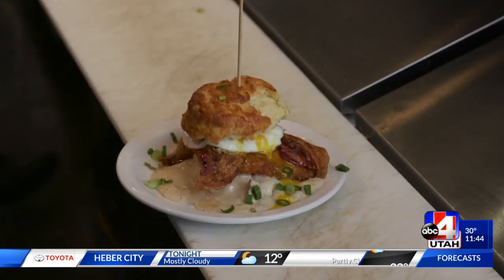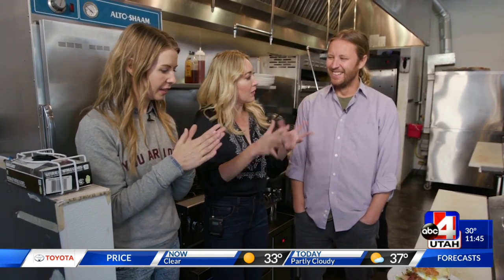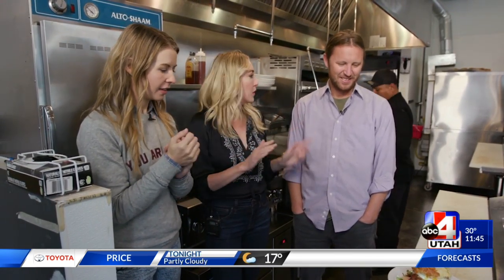So there are a couple things we've learned about you so far as an owner. You like buttermilk baths, you like a whole lot of gravy, little bit cheesy but on the melted side. And you always bring home the bacon. True. Yeah, wonderful.